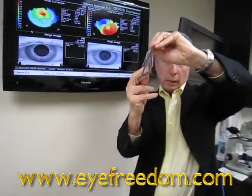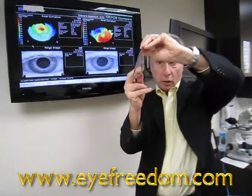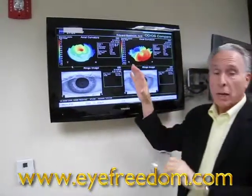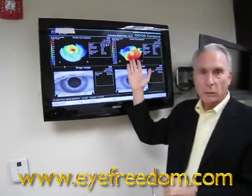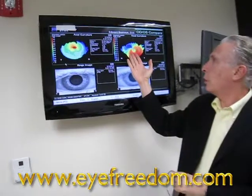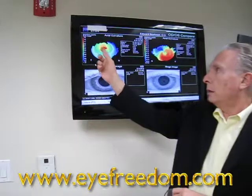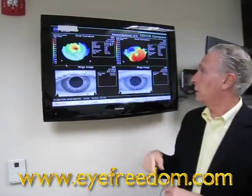There's no way a regular gas permeable lens will fit this eye, nor will a soft lens. He's wearing a scleral lens on this eye — a large gas permeable lens that vaults over the entire cornea — with a liquid interface between the back of the lens and the front of the cornea. He's seeing 20/20 with this eye as well as 20/20 with his right eye. He wears a Rose-K lens on his right and a scleral lens on his left.